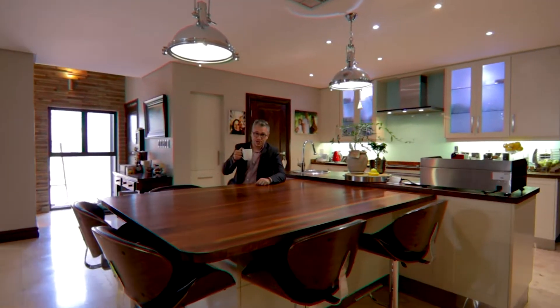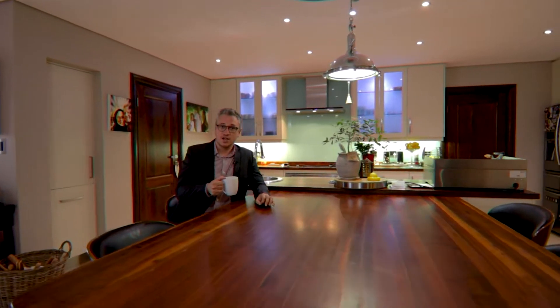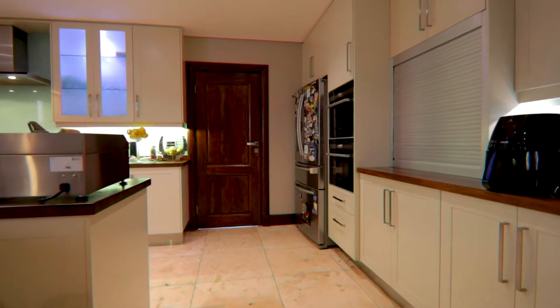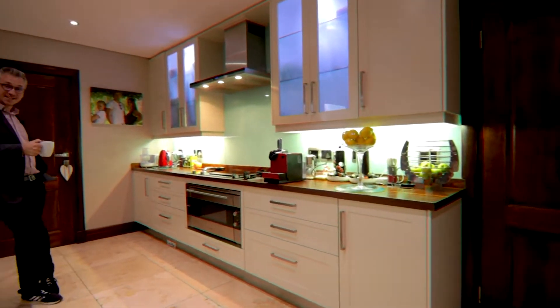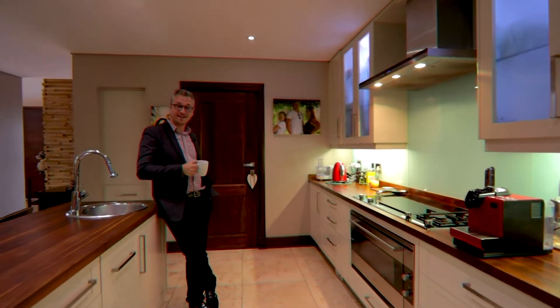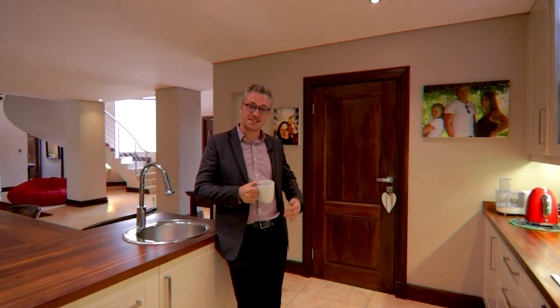Starting your day with a fresh cup of coffee in this designer custom-made kitchen, with its Californian oak countertops that have been imported, is the perfect way to start your day. With enough appliances to make even the best MasterChef jealous, this kitchen is made for cooking. And to top it off, you've got a walk-in pantry right here beside me.